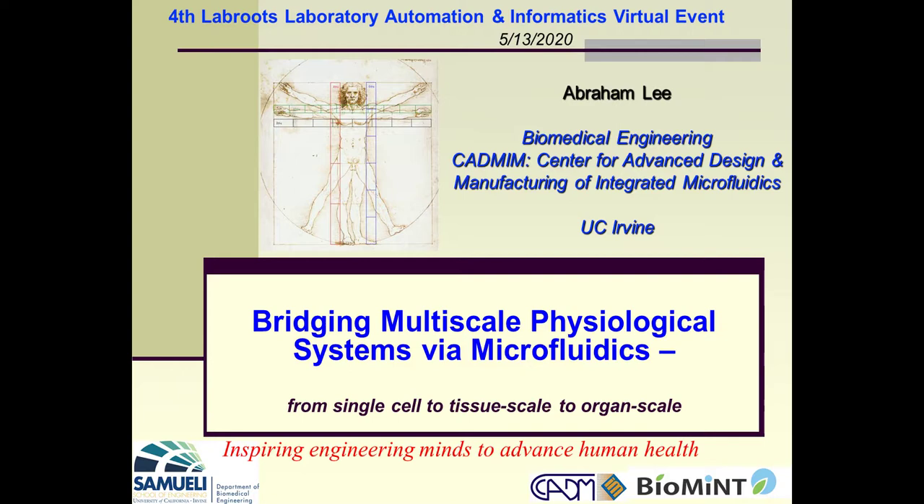Well, good morning, good evening, good night, wherever you're at. I thank you for checking in on this fourth LabRootz Laboratory Automation and Informatics Virtual Event. I know this is a special time, and I really appreciate LabRootz because they had the foresight to know about the future in terms of virtual versions of conferences, and in these very trying times, it really shows its power. Thank you again. Thank you for staying up late if you're in the time zone that's the other side of the world.